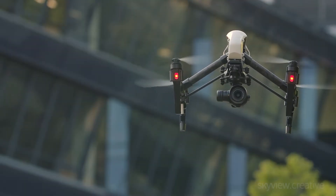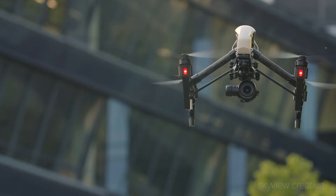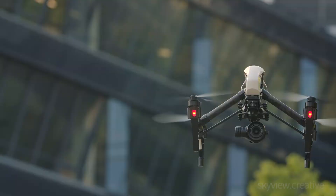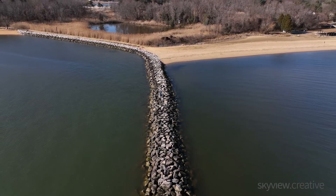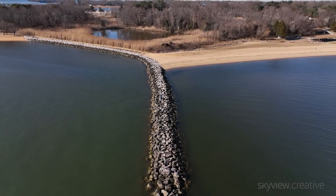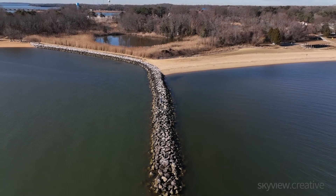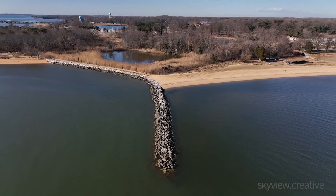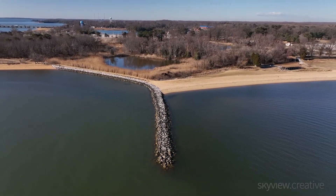Drones or unmanned aircraft systems are fundamentally changing aviation, airspace, and the national airspace system. A decade ago, drones were a hobby that most people didn't take seriously, but today drones are everywhere, conducting important and even life-saving work, as well as providing a pathway for photographers, cinematographers, and creative influencers.